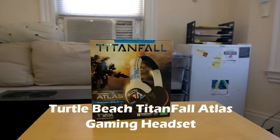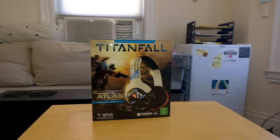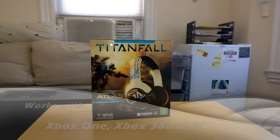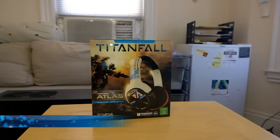Hi guys, this is Thunder E from Board at Work. Here it is — this is the official Titanfall Atlas gaming headset, the official gaming headset for Titanfall and for the Xbox One. It's an Xbox One exclusive headset but will also work for your Xbox 360 as well as your PC. This is a Titanfall headset — we talked about it, we saw it at CES 2014. We had a hangout video with Turtle Beach and they sent it over to us. It retails for $149.